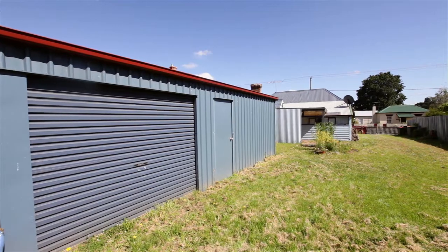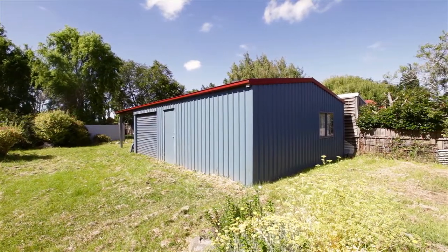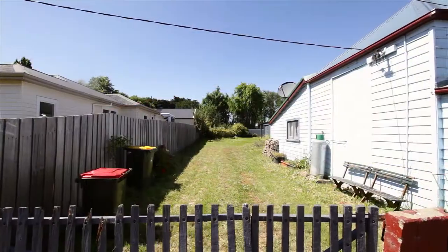At the rear of the home we have a huge colorbond garage with plenty of storage, and the beauty of that is we also have side access.